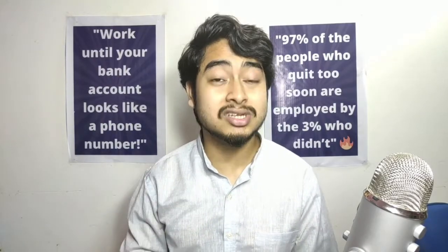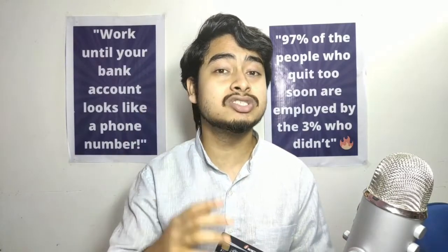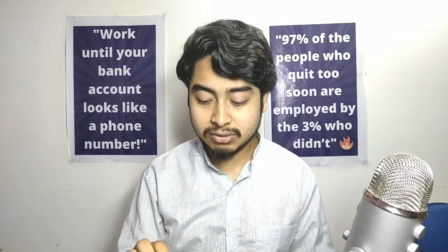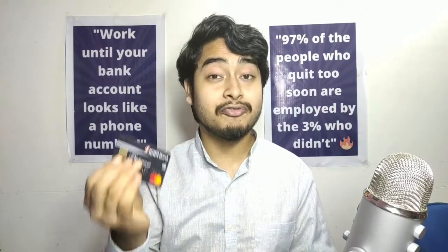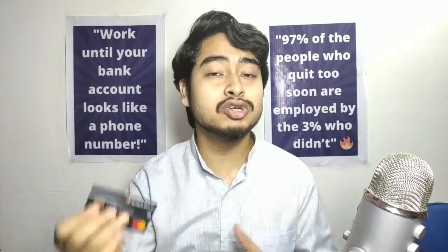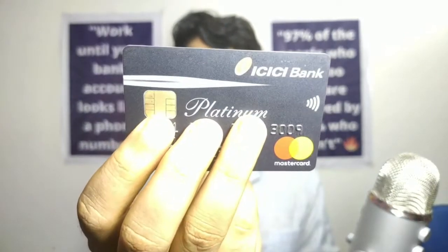I got that fixed deposit at the starting of my dropshipping journey. I had started with virtual credit cards, which I will show you in a moment. What happened was the virtual credit card got stopped in my country, so I started using this one. I got this credit card from ICICI Bank by depositing a fixed deposit — this is the ICICI Bank Platinum credit card, the first credit card that I got.